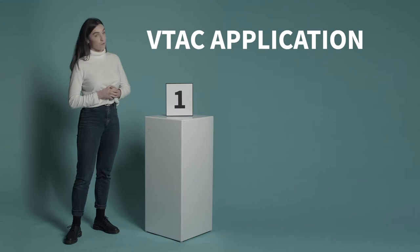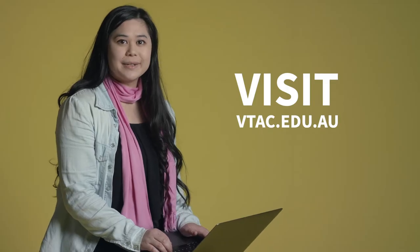The application process for the Bachelor of Music consists of three parts. Part one: the VTAC application form. The VTAC website is where you'll want to head. Set up an account, pay a one-off fee and you are all set to apply. VTAC applications open the first week of August to apply for our start of year intake. You'll want to check the website for the date applications close.